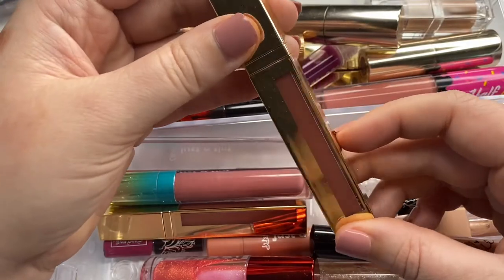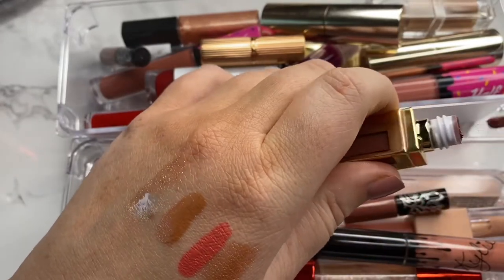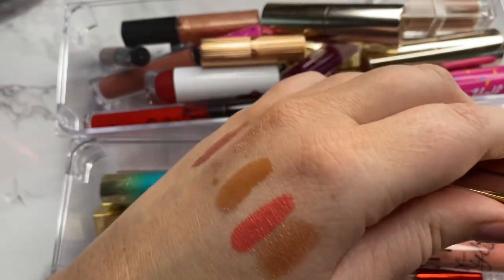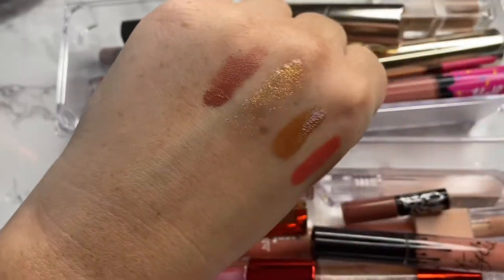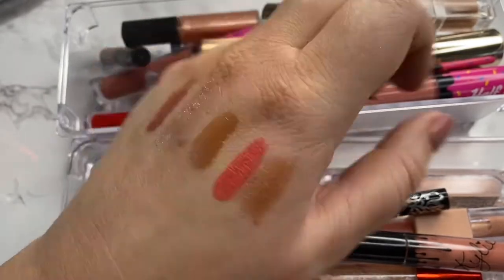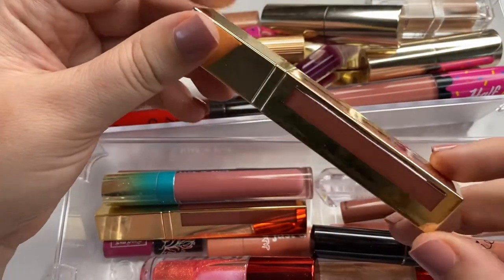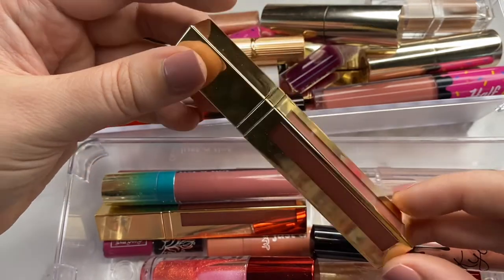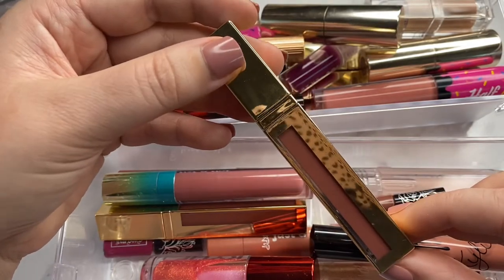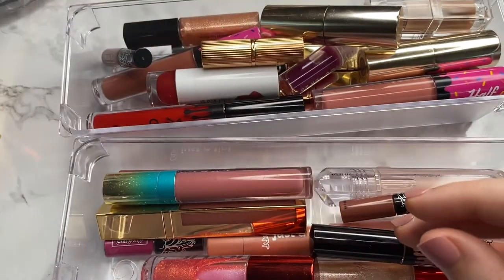Next I have the Scott Barnes lippy in the shade Heartbreaker. This is one of my favorite lip shades and formulas — it's his matte formulation. While it's matte, it's still very comfortable, long lasting, and feels lightweight on the lips. I really enjoy these matte lipsticks from the brand. I know he's a bit problematic at the moment, but these are already in my collection and I already spent the money, so I'm keeping it.